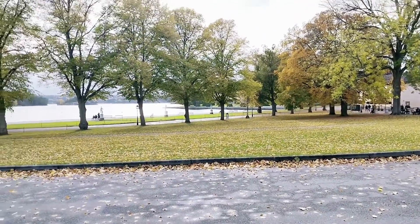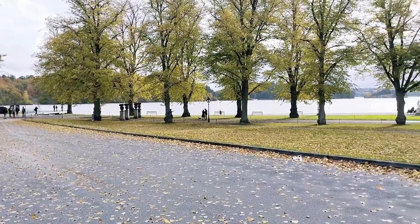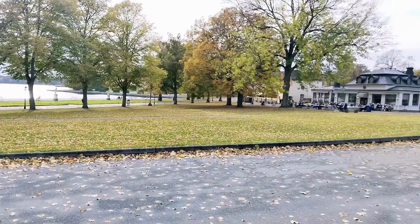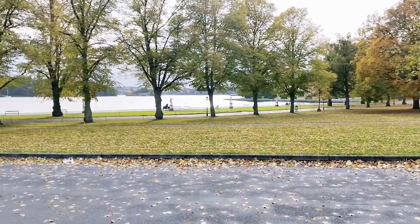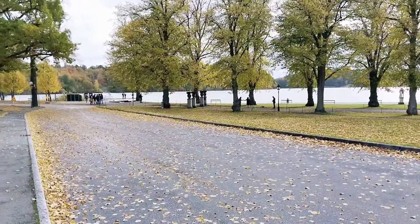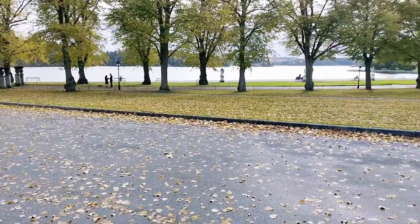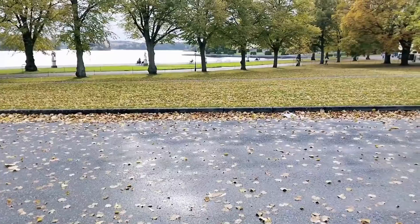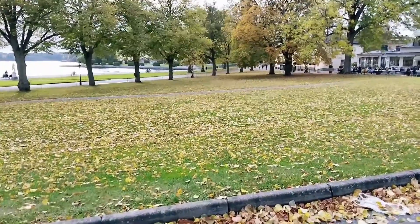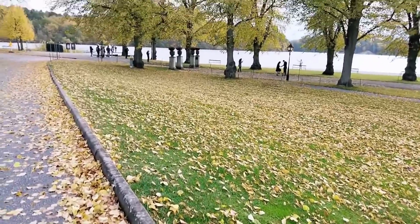You can see this is how Drottningholm Palace entrance looks like. There is a very big water body here. I heard the king and queen come here, maybe in summer, to enjoy the glimpse of this palace. It's autumn right now so you can see a lot of fallen leaves everywhere — that's the best part. It's looking very beautiful.